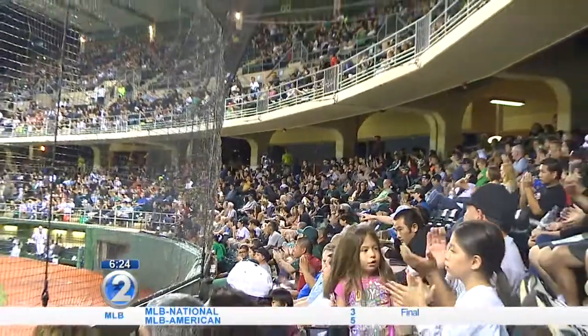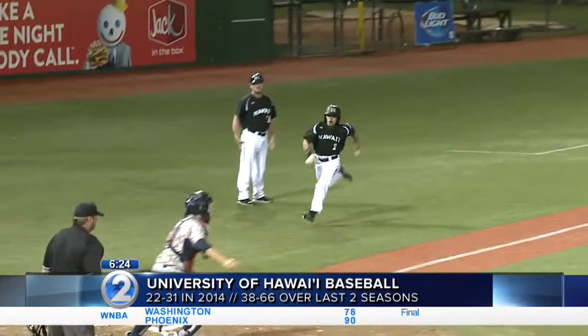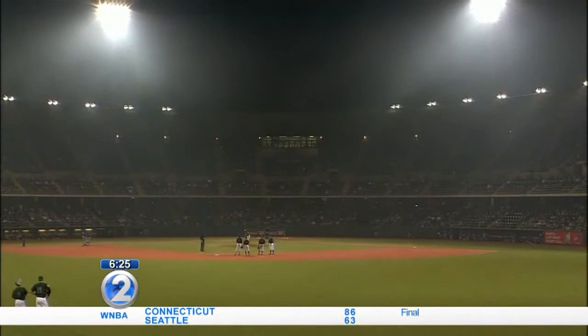Back here at home, the University of Hawaii Baseball team is in full swing of its offseason, searching to fill the void of recruiting class members that was lost to the MLB draft. Now added to the to-do list is housekeeping at the 30-year-old Les Murakami Stadium. Sam Spangler has more.